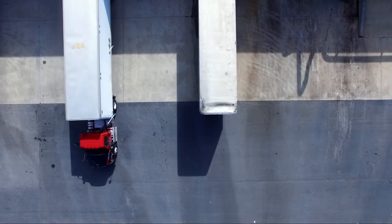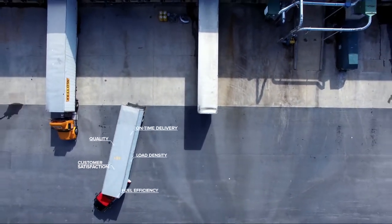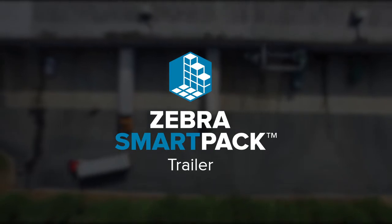With enterprise visibility, you can exceed the key performance indicators that set your business up for success over the long haul. SmartPak Trailer reimagines how you see your loading operations.